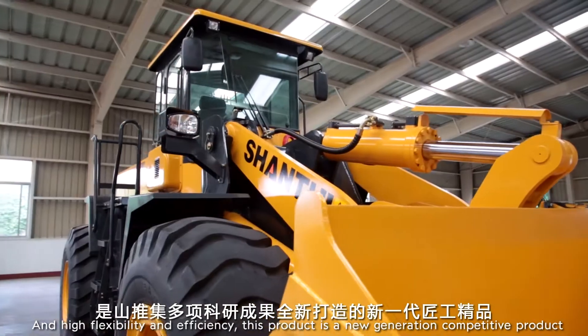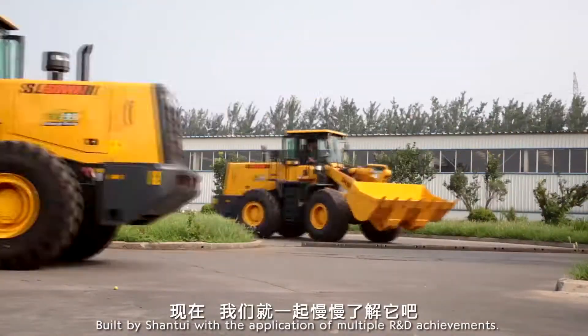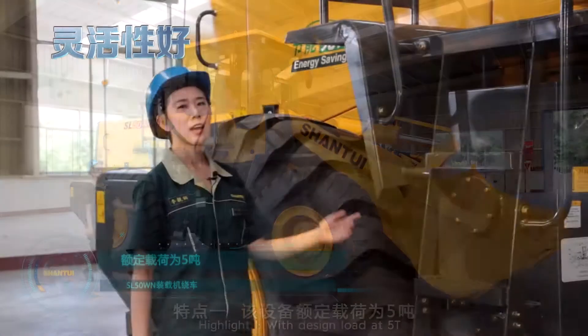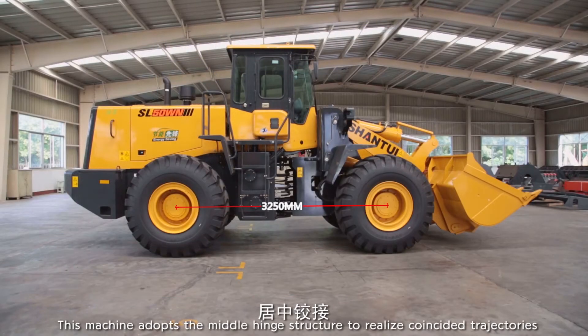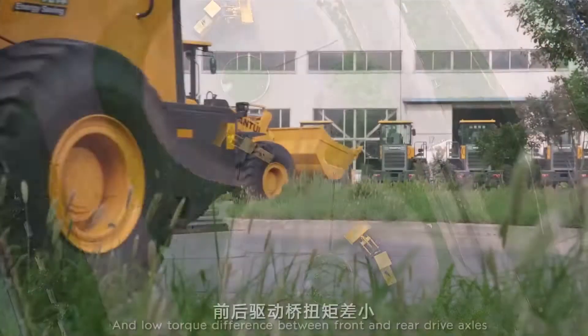This product is a new generation competitive product built by Shantui with the application of multiple R&D achievements. Highlight 1: With design load at 5T and design wheelbase at 3,250mm, this machine adopts the middle hinge structure to realize coincided trajectories between front and rear tires and low torque differences between front and rear drive axles.